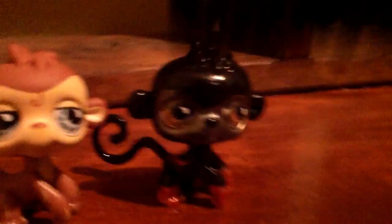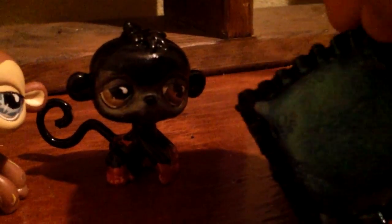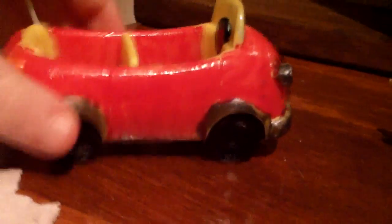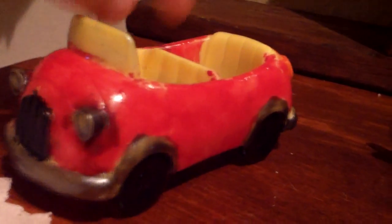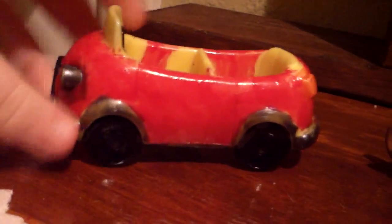I also customized this pillow, because I felt like doing something artistic besides the LPS. And I'm also doing this car — I'm not done. It just used to be all yellow, and I'm customizing it.